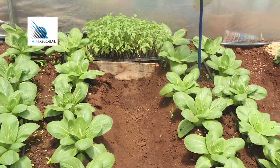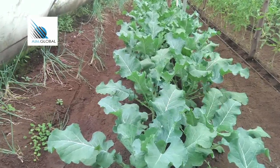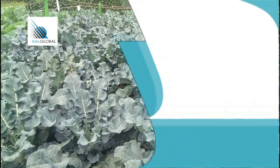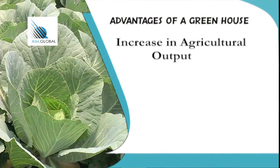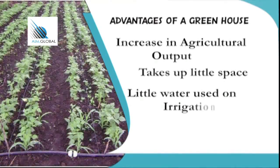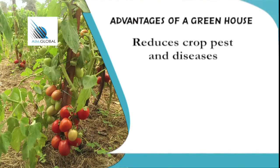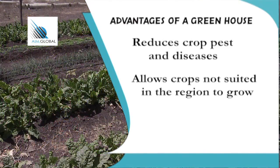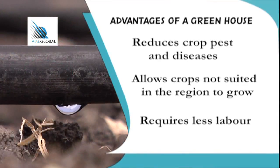Greenhouse technology provides the opportunity for the farmer to grow crops in the garden all year round and to harvest produce regardless of the season. The advantages of a greenhouse include: increased agricultural output, thus increasing the farmer's income; very little water is used on irrigation; it improves food security as the farmer produces in all seasons; reduces crop pests and diseases; allows the farmer to grow crops not suited to the region due to climate modification; and requires less labour as weeds are controlled by targeted watering through drip irrigation.